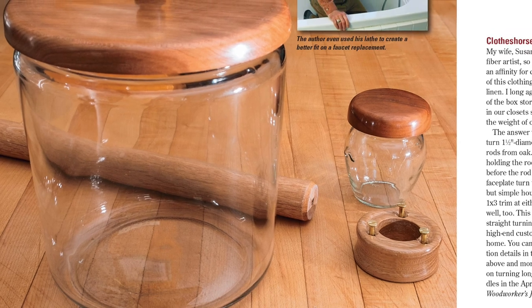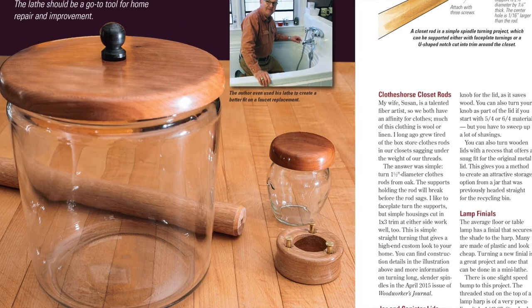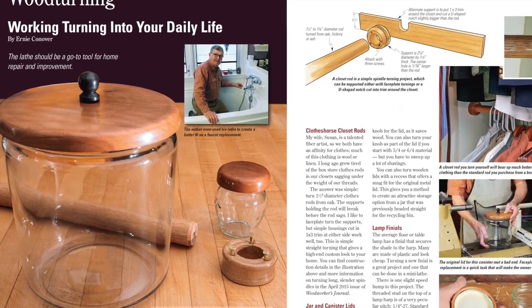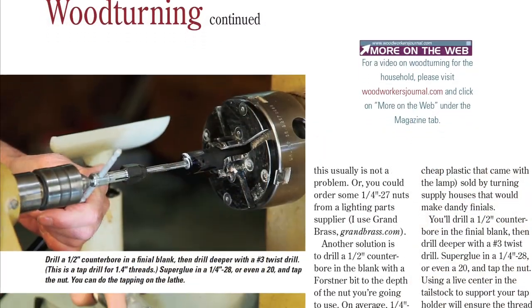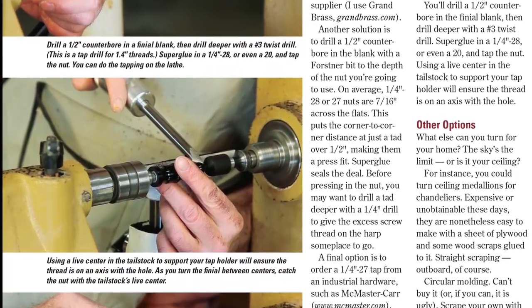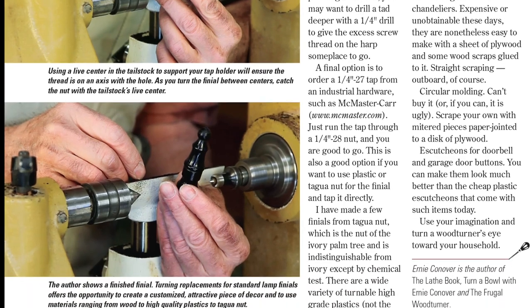Finally, who says woodturning can't be as practical as it is fun to do? This time in woodturning, Ernie Conover encourages us all to take a look around the house for projects that could transform the mundane into marvelous. Whether it's sturdier closet rods, fancier lamp finials, customized jar lids, or elegant moldings, all of these could be on the list with the help of your lathe.